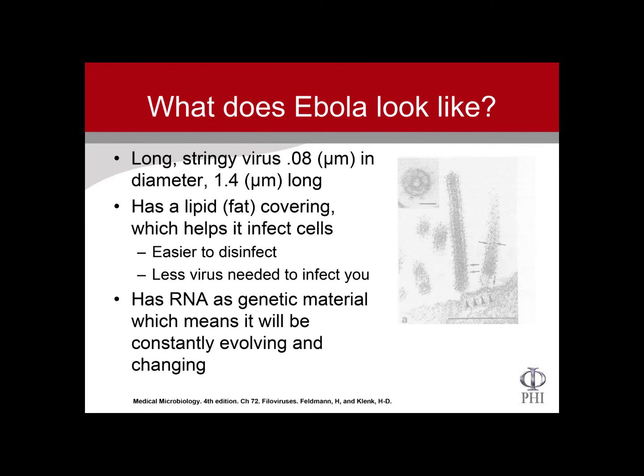The lipid covering also makes it easier to disinfect. Ebola has RNA as its genetic material, which means it can constantly be evolving and changing.